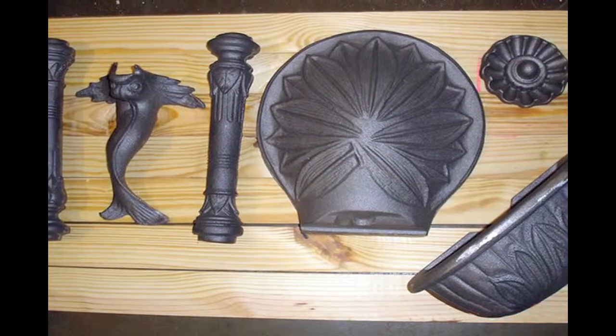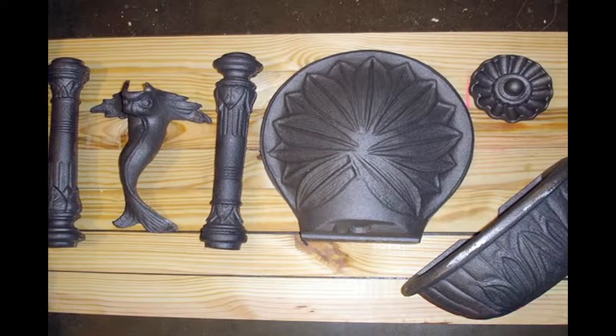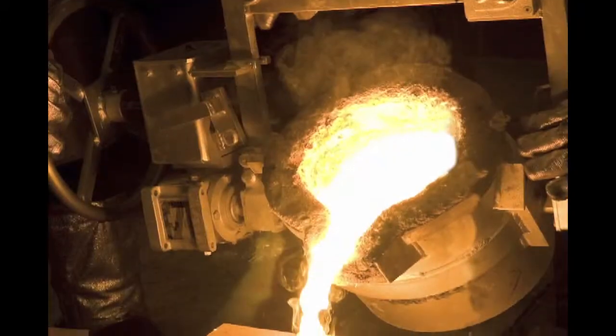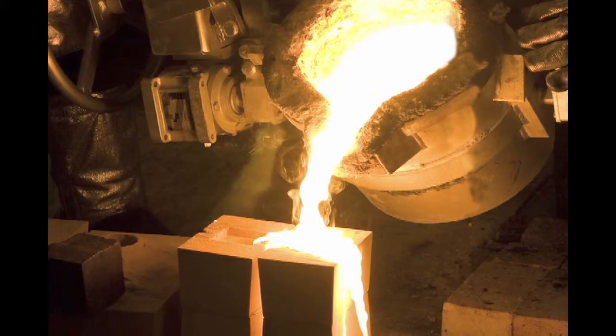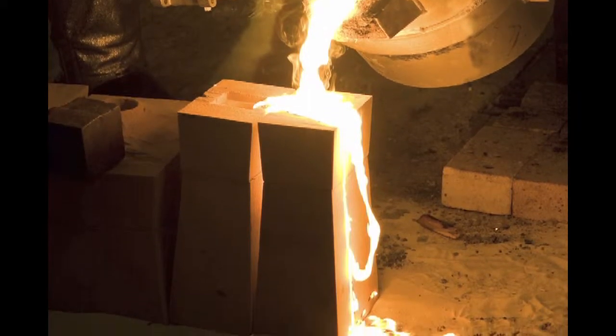The expertise of Stewart Ironworks is sought after in this capacity, as few companies have the knowledge necessary to achieve a flawless final product. The pattern for the fountain is currently at the foundry where a casting is being made for each piece of the structure. After the casting is complete, the fountain will return to Stewart Ironworks for grinding and polishing.